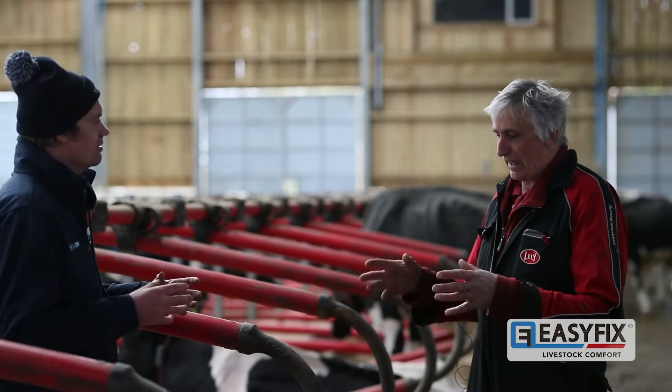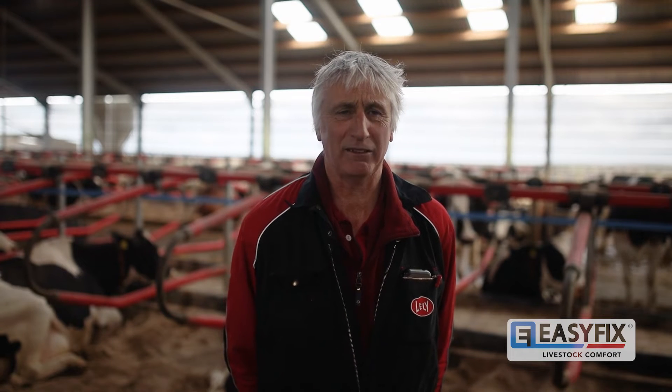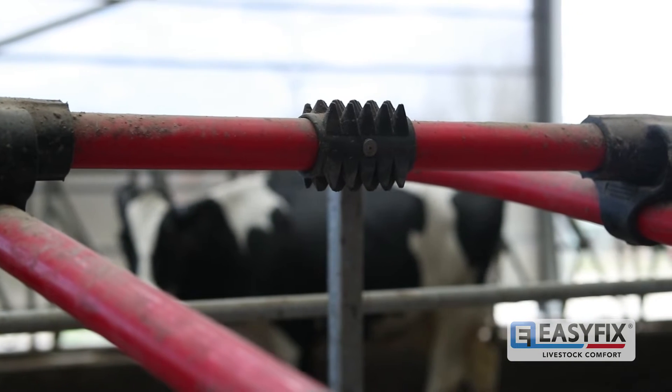I've been so happy with the Easy Fix flex cubicles — I highly recommend them. It just ticked the box as far as we were concerned, in that for many years we've had metal cubicles and it's always been a problem with cows knocking themselves and getting stuck. Once we'd seen the Easy Fix, seen them in existing sheds, we decided that was the right thing for us.